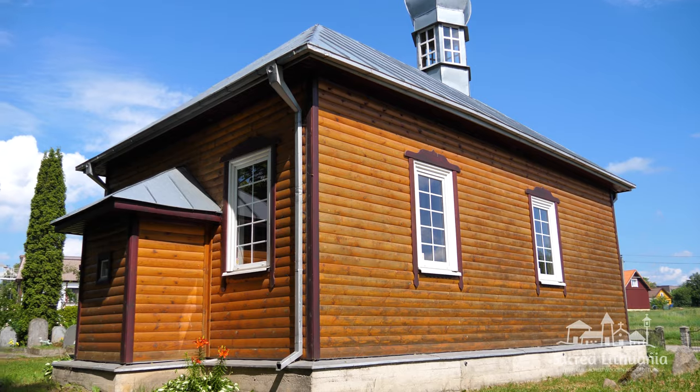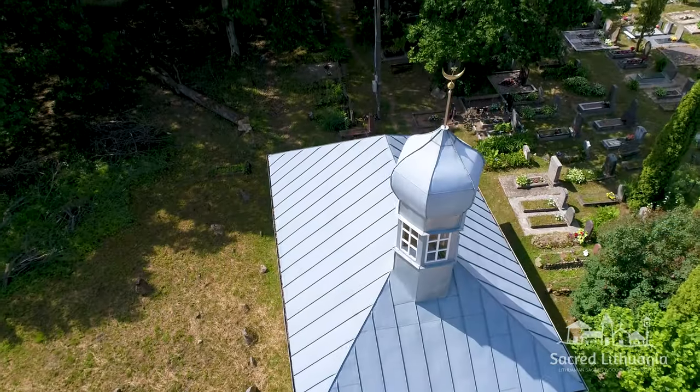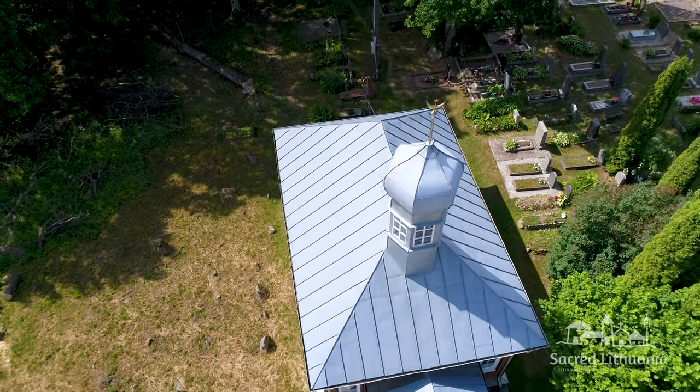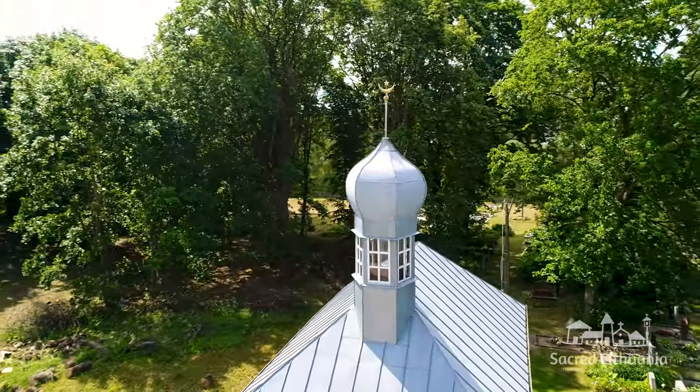The one-story wooden mosque is of a rectangular layout with an attic and covered with a four-sided sheet steel roof. A small hexagonal minaret turret rises above the main facade roof.